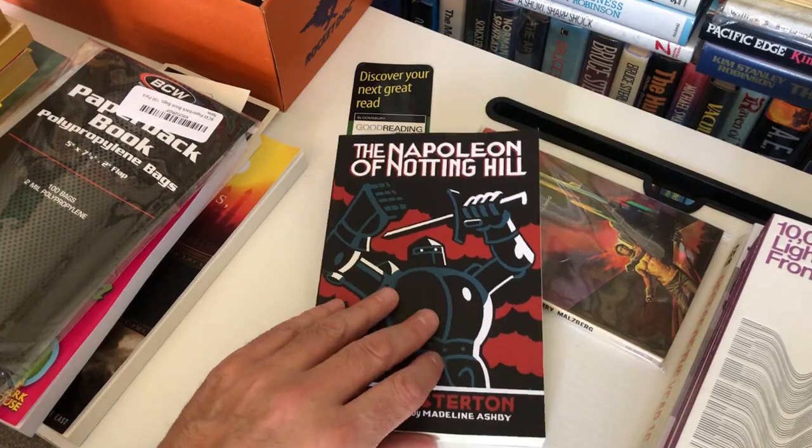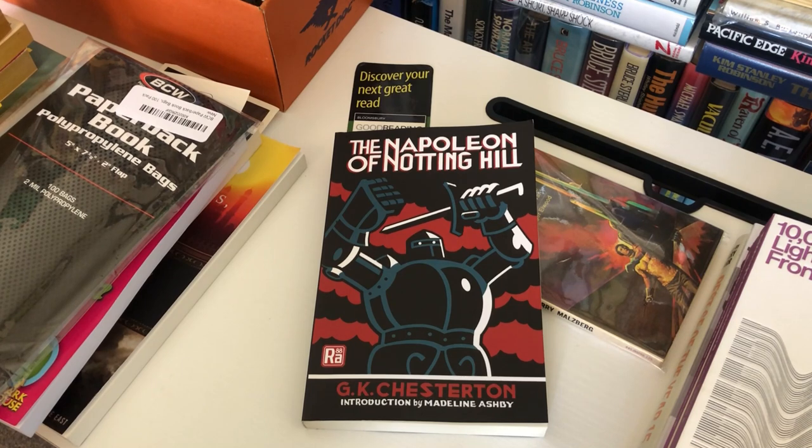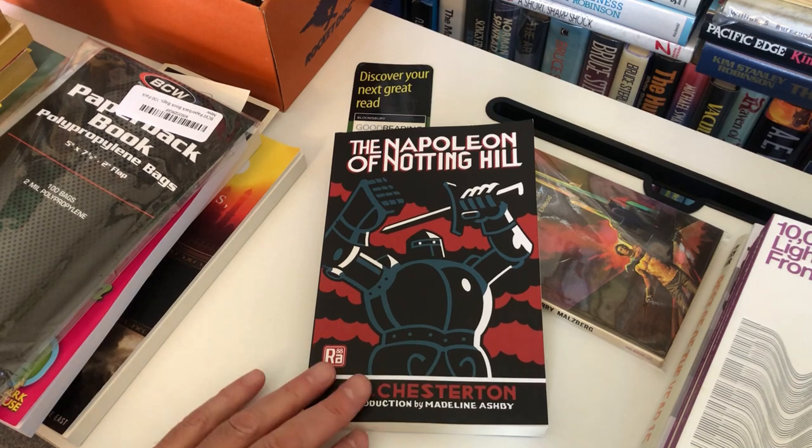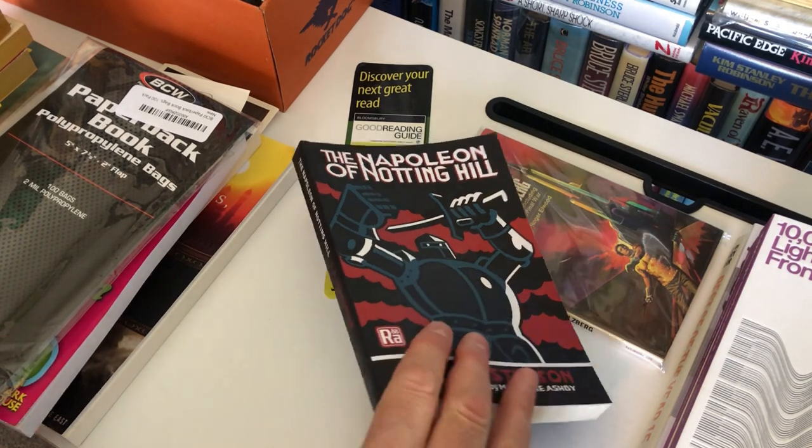I've been collecting the Radium Age series — I don't do completism, but with this series I've been buying all of them, though I have mixed feelings. They all have covers by Seth, the Canadian comic artist, whose work I really like. This is The Napoleon of Notting Hill by G.K. Chesterton — probably his most famous novel after The Man Who Was Thursday, which I really like. Nick Renison and I put The Man Who Was Thursday into 100 Must-Read Fantasy Novels. Incidentally, the rights team at Bloomsbury are working on releasing the rights to me, so there may be a new edition next year.